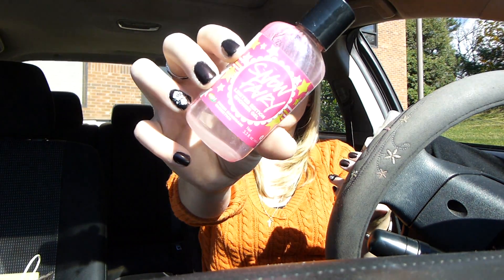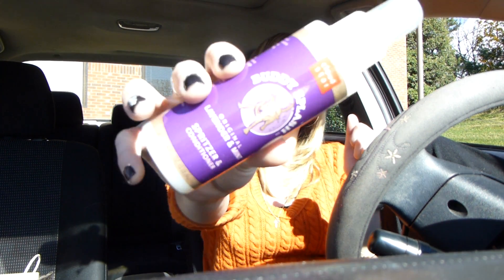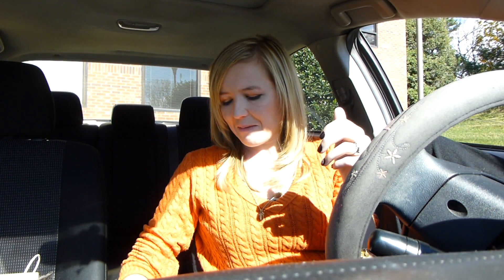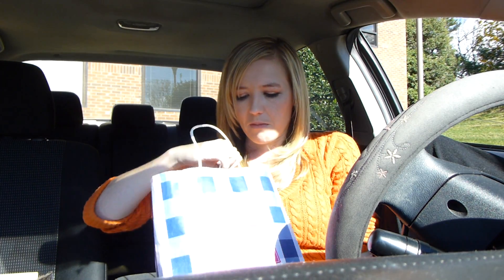Next up, we used up a Snow Fairy shower gel from Lush this month, and then we tried out this Cloud Star Buddy Splash original lavender and mint spritzer and conditioner for dogs. It's got kind of a yellowy hue to it. The scent was nice — fresh, clean. My dogs didn't really like it being applied, but it did the job. It made them nice and soft.